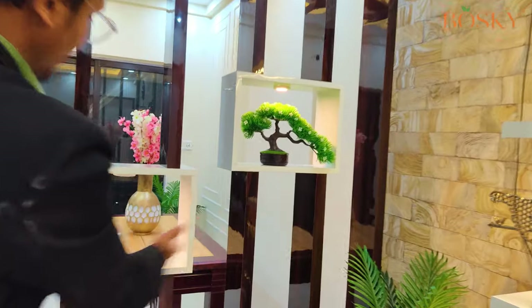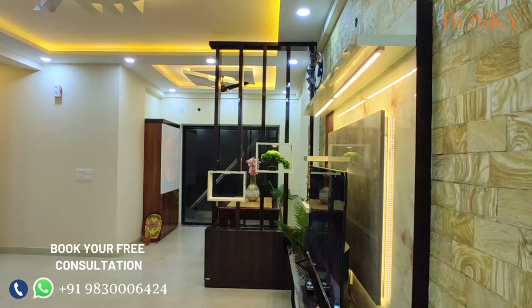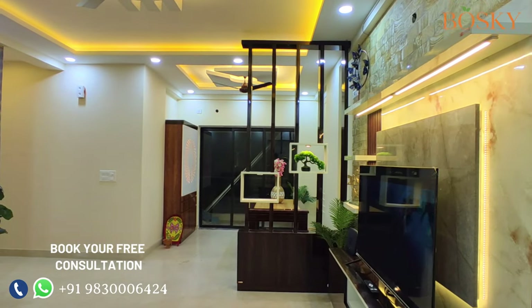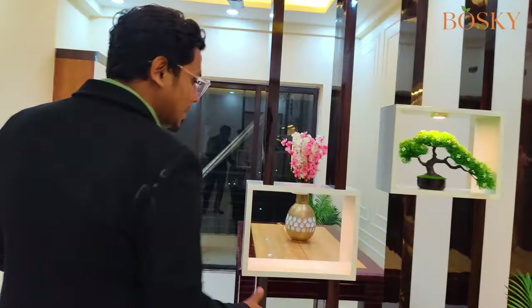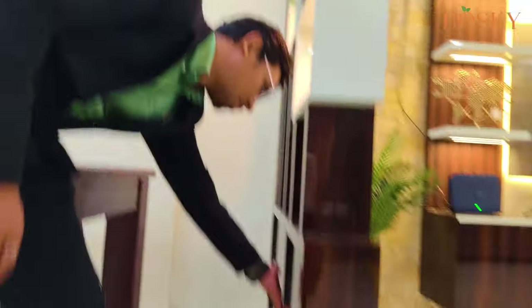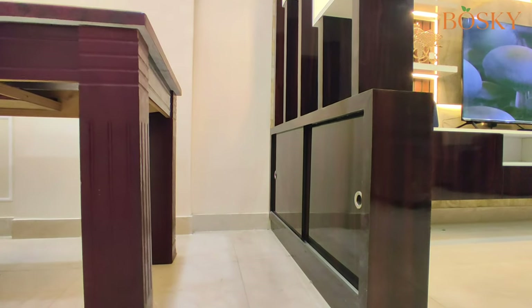We have put a beautiful wall partition to separate the living and the drawing area, using a dark walnut laminate with a white combination. We have kept small spaces where decoratives can be kept with proper lighting, so that the moment we enter the main gate, this is the eye-catching space. We have also given a small space at the bottom so that small utilities can be hidden inside.